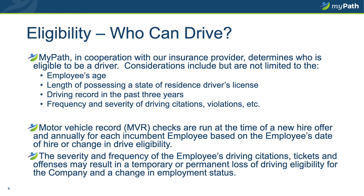Motor vehicle record checks are run both at the time you are hired or transferred into a drive position, and on an annual basis based on the month in which you were hired. The severity and frequency of the employee's driving record, citations, tickets, and offenses will be considered. You may be subject to a temporary or permanent loss of drive privileges if your eligibility changes.